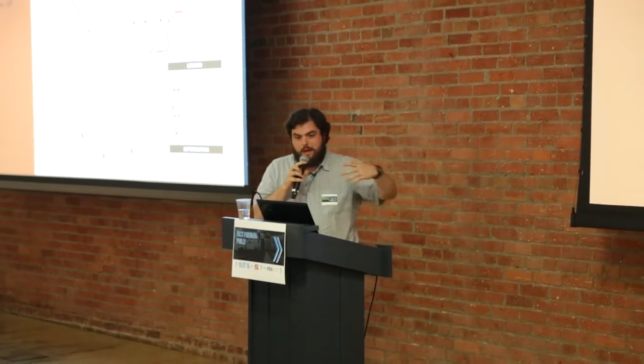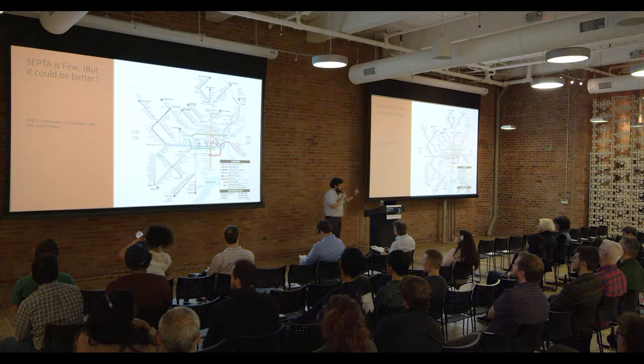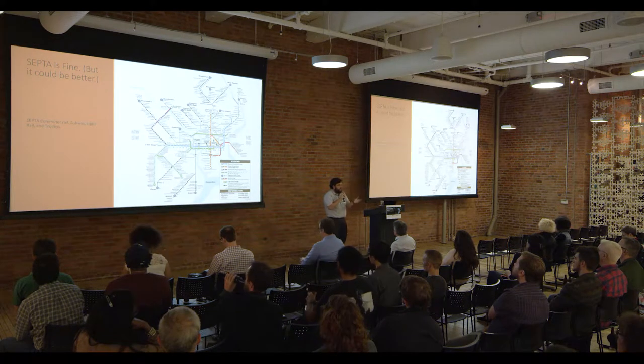You've all seen this map. This is SEPTA's map — commuter rail, subway, light rail, trolleys; buses are not pictured. It has its issues, but together it forms one of the most comprehensive and best-used transit systems in the United States.